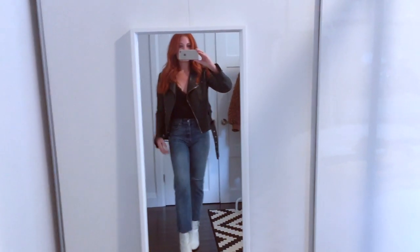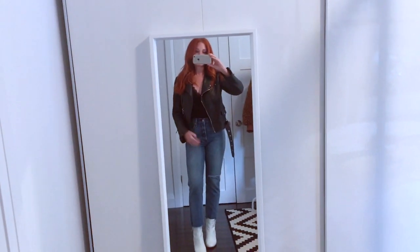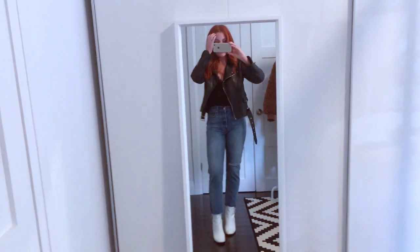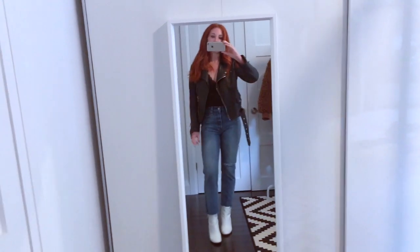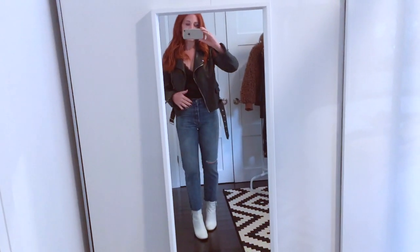Here I put on the little lace camisole from my capsule wardrobe with my leather jacket, the same high-waisted Levi's as the previous look, and the white booties. I should point out — I wouldn't wear these white booties with a white top. I feel like it looks way too matchy-matchy; you need something dark to go with the white booties.